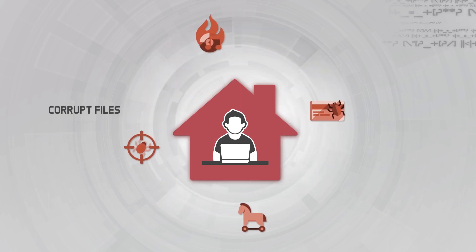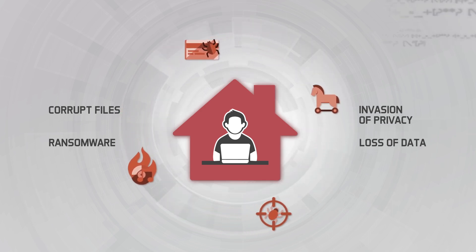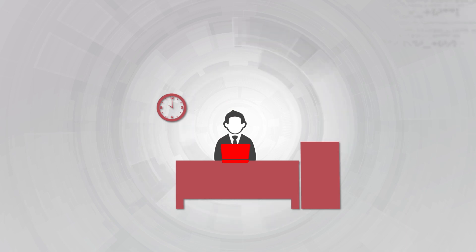Threats to you as a user include corrupted files, ransomware, invasion of privacy, and loss of data. Now what if these threats spread beyond your home space?